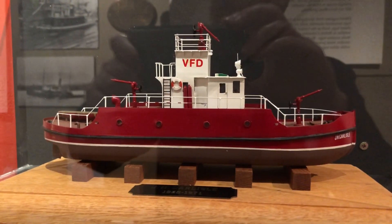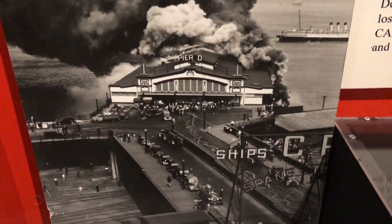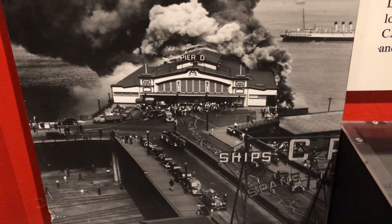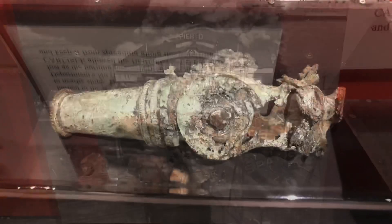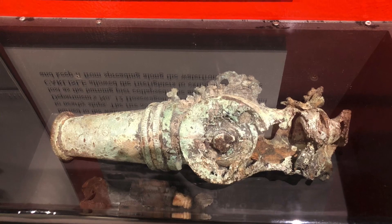Real nice display on fire boats here, and an exhibit on the 1938 fire on the pier at the foot of Burrard Street. Luckily the firefighters got the fire extinguished just in time. Fifty years later, divers found this partially melted nozzle that was lost when a hose wagon was engulfed in fire.